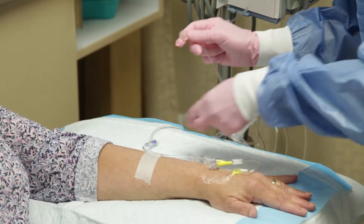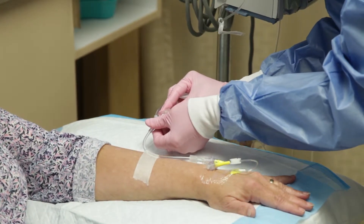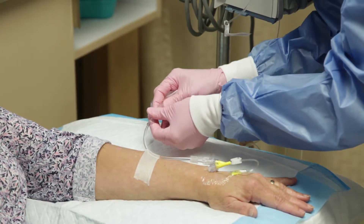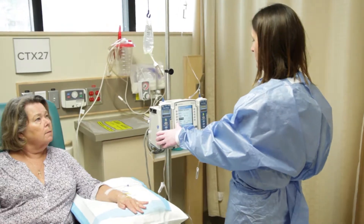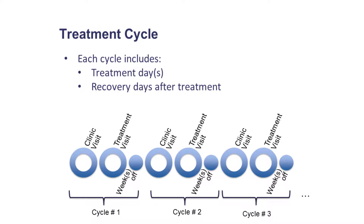Chemotherapy is often given in a series of cycles. While your cancer care team will give you the specific details of your treatment plan, here is a general overview of what the treatment cycle will look like. Each cycle includes a clinic visit, a treatment visit, and recovery days after treatment. These allow your body time to recover from side effects and give your healthy cells time to prepare themselves before being treated again.